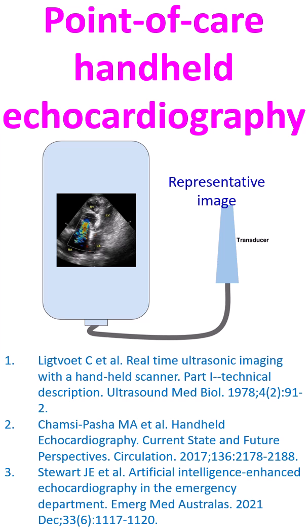Still further miniaturization of equipment led to the development of point-of-care handheld echocardiographs. Handheld devices with colour Doppler imaging have been around for several years now. With small devices, there is always some trade-off in the quality of images, though it is steadily improving.